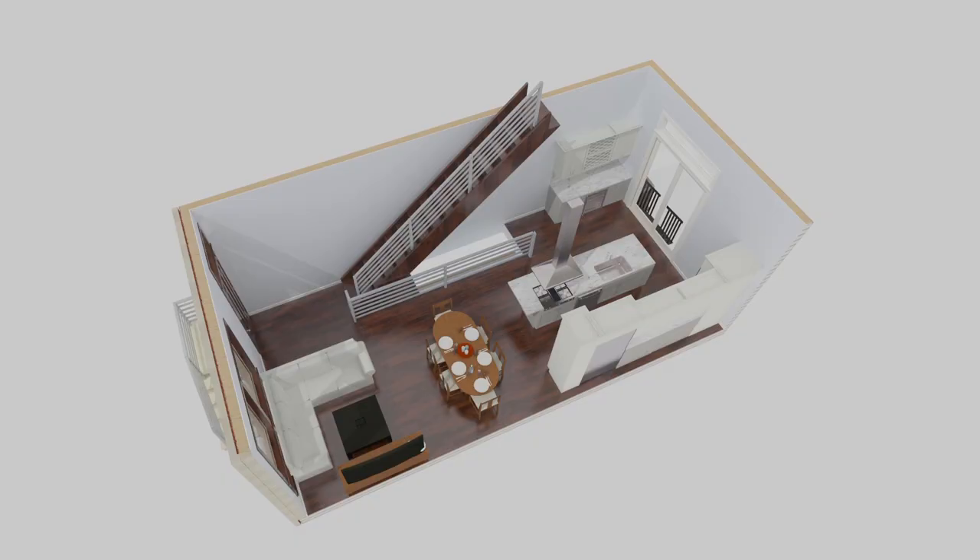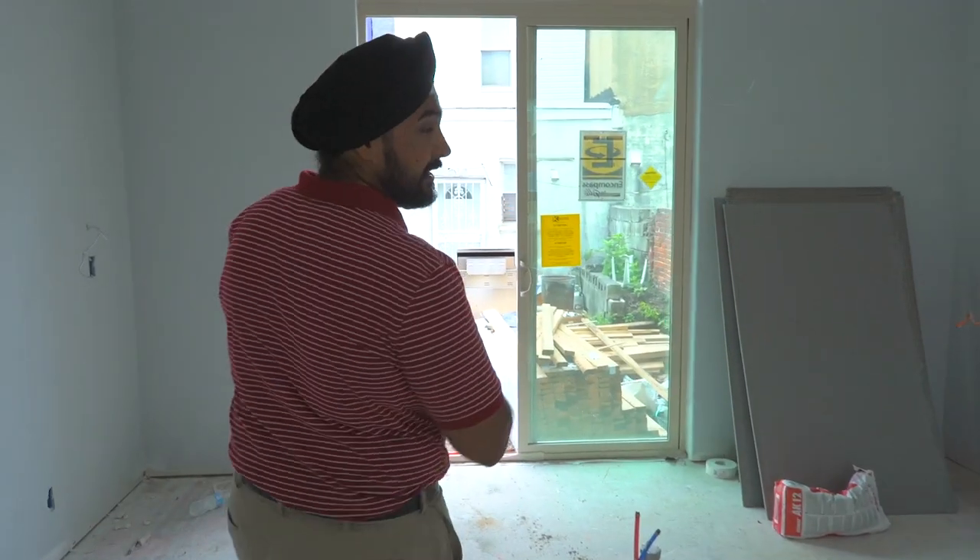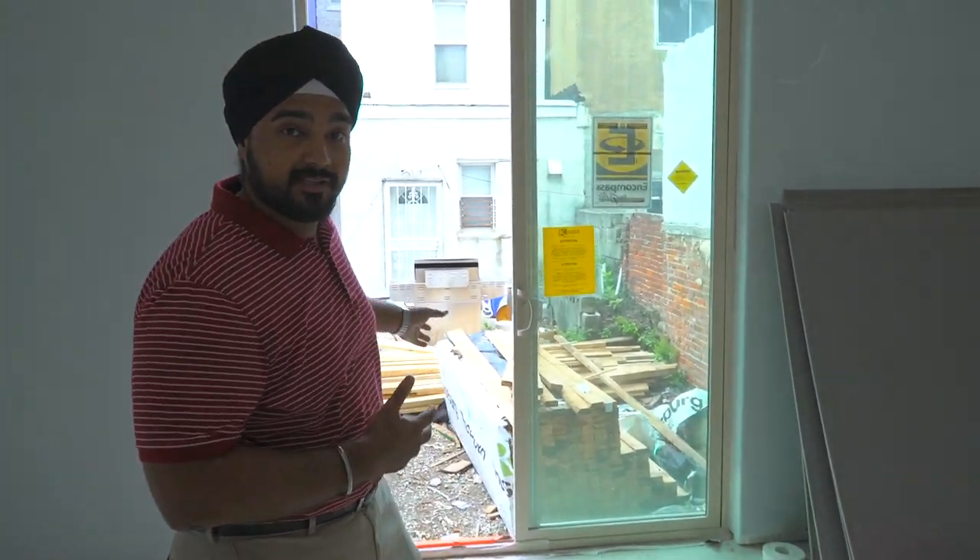Your kitchen island is going to feature a range with an exhaust going right above it. You also have your sink in the island. Lots of modern cabinets, lots of natural sunlight. This is ideal for entertainment and cooking. You have a sliding door which will give you access to your gated parking spot right in the back of your house.